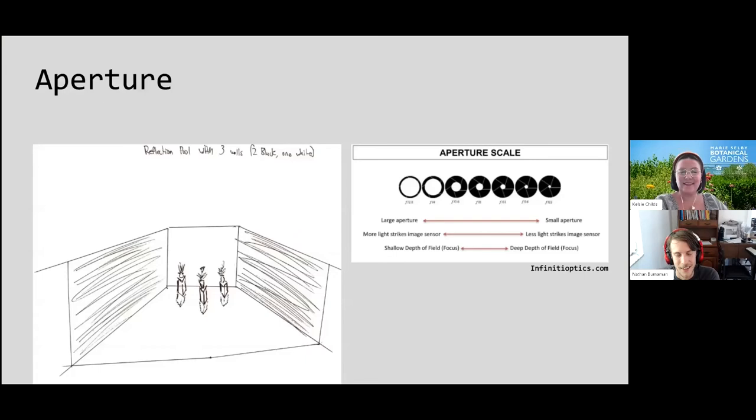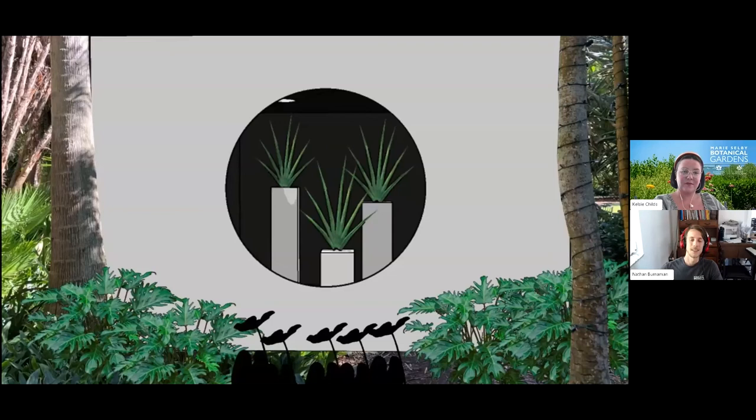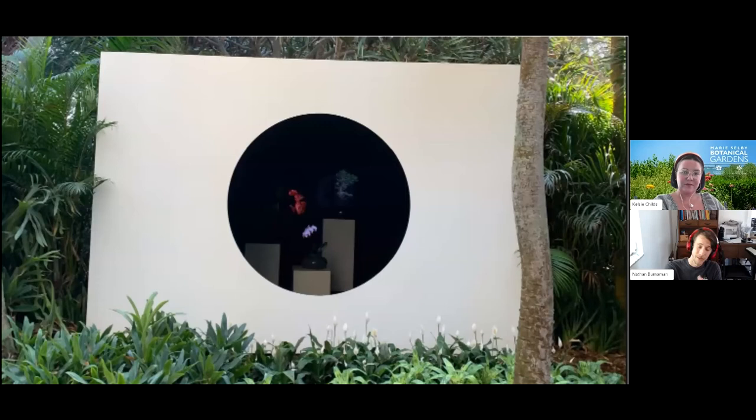Another interesting vignette started with the idea of plants floating in a black void. We took that and combined it with the concept of a camera aperture, placing it in a site where we essentially made a black box so plants would disappear into nothing. We then added spotlights so they appeared to pop and float in space. It's really fun to compare how the rendering looked from the beginning to how it ended up.